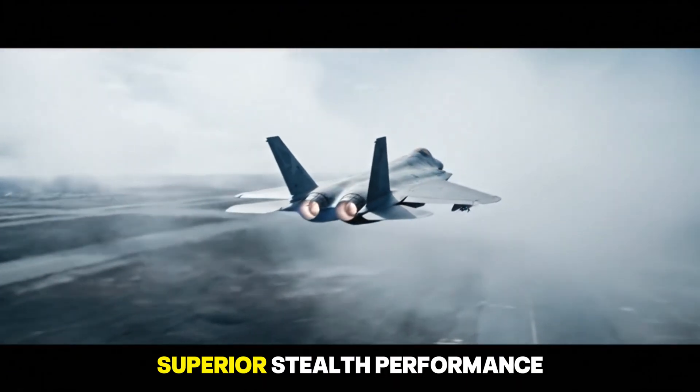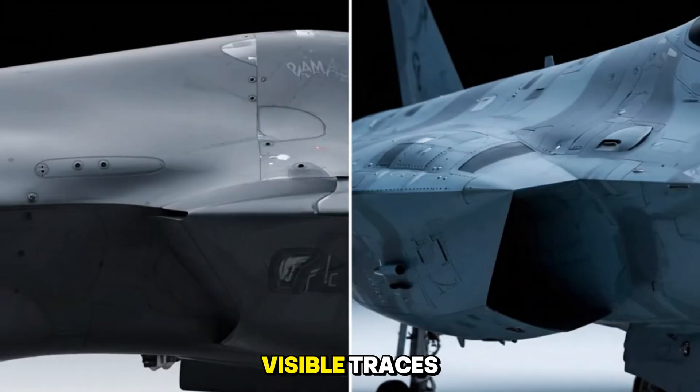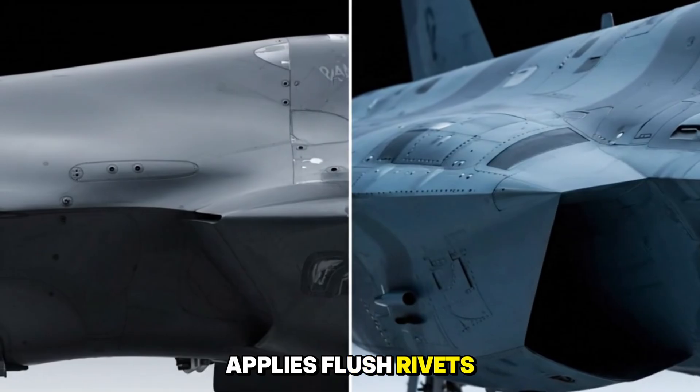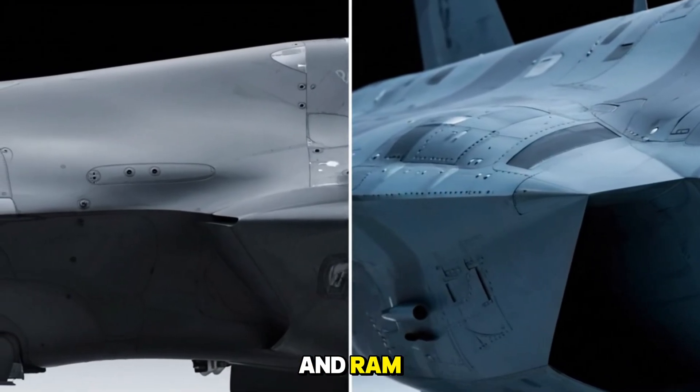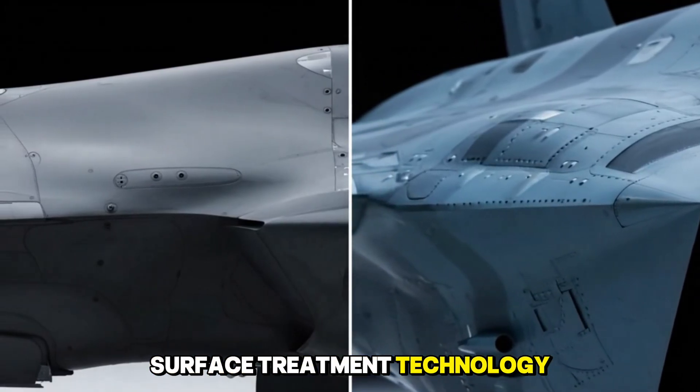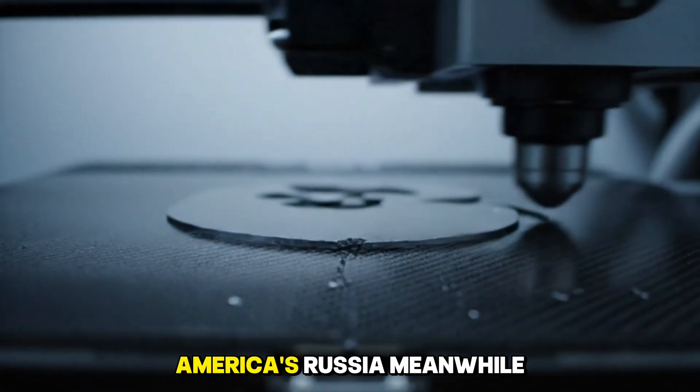The result is superior stealth performance, with virtually no visible traces. China's J-20 also applies flush rivets, along with composites and radar-absorbent material. However, some images reveal rivet marks still visible, indicating that its surface treatment technology is not as refined as America's.